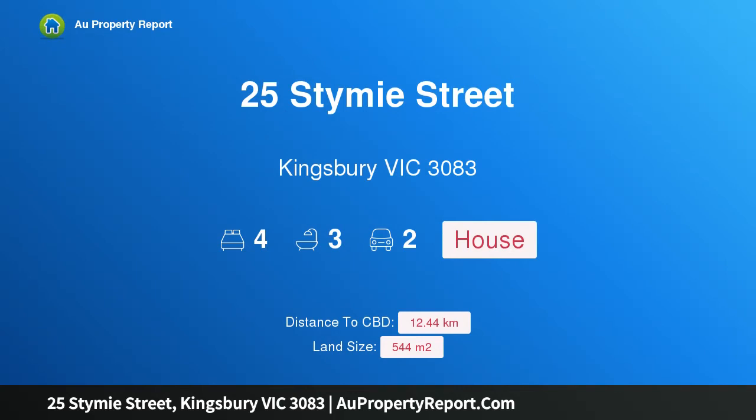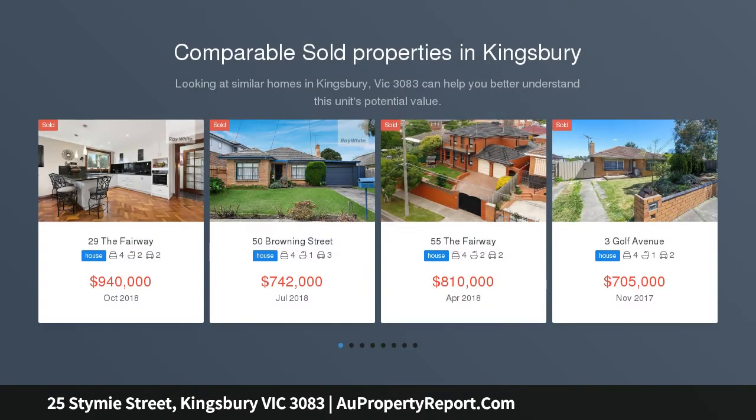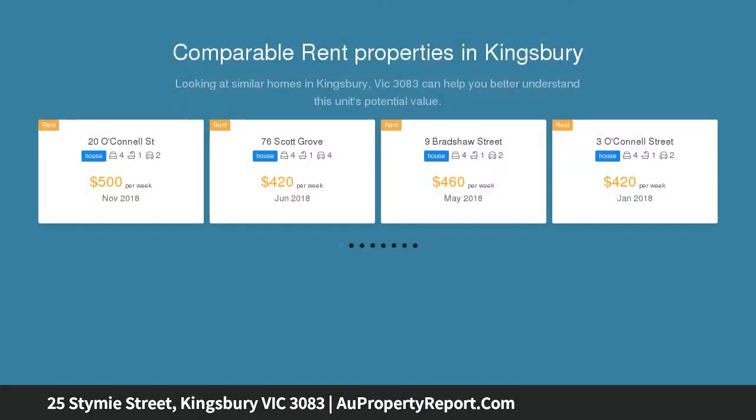Hi, I am glad to introduce Property 25 Stymie Street, Kingbury Victoria 3083. Timeless elegance, modern style and exclusive location, displaying a relentless focus on luxurious detail, functional style and emanating a flow of natural light, volume and space. This stunning residence is sought and praised from every angle, set amidst a prestigious streetscape.